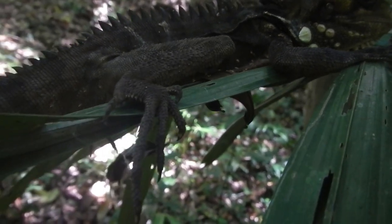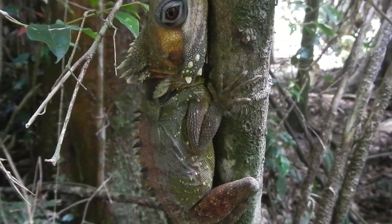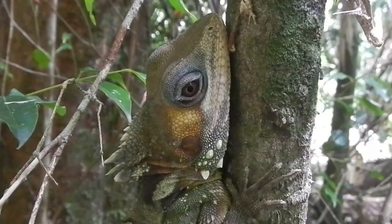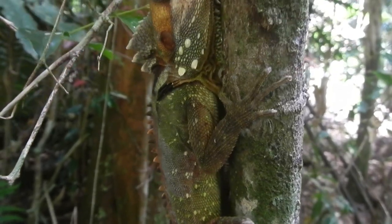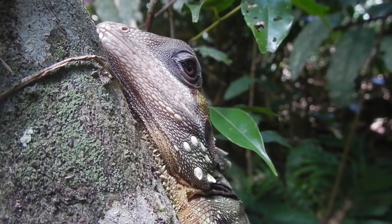As hard as the wonderful Boyd's forest dragon can be to see, if you do manage to find one you'll probably be lucky to get a few happy snaps. They prefer to remain still and use their intriguing camouflage, sometimes pivoting around a small tree to avoid being seen. They can scatter fast if they need to though.